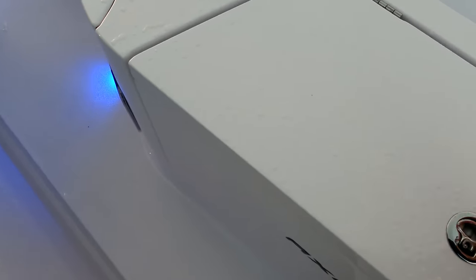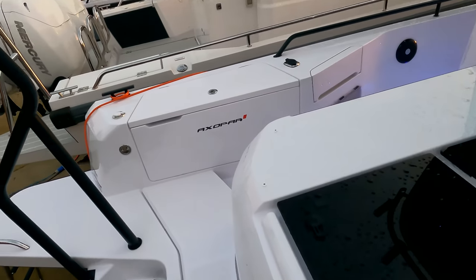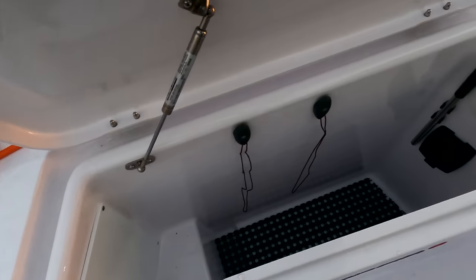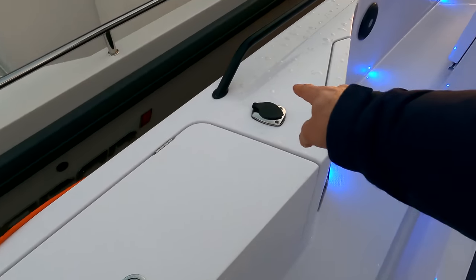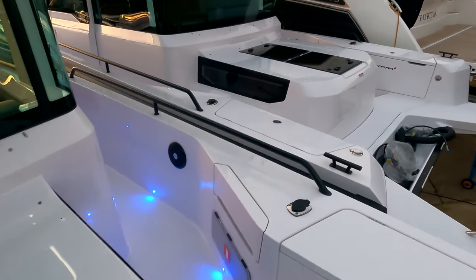Outside both aft lockers we have hanging space for ropes and fenders. There's a diesel filler in there for the Webasto heating system, an ensign staff socket on this side, an emergency bilge pump, and a pull-out deck shower.